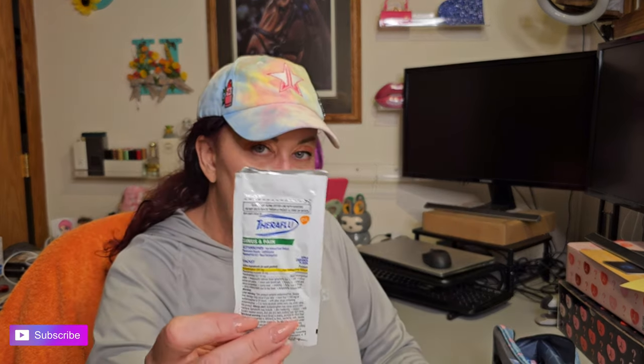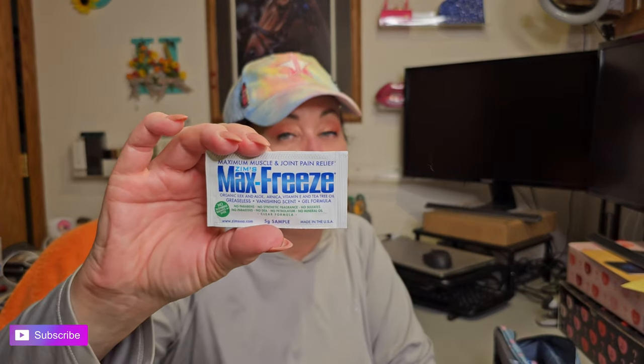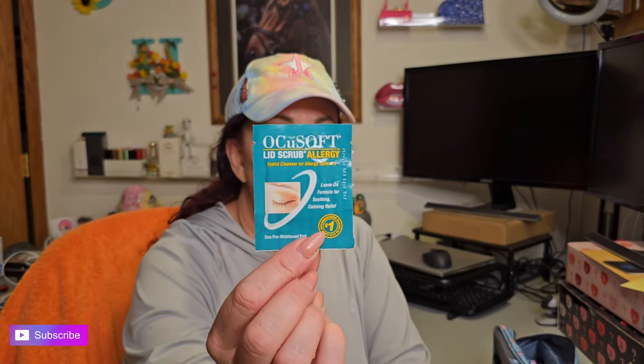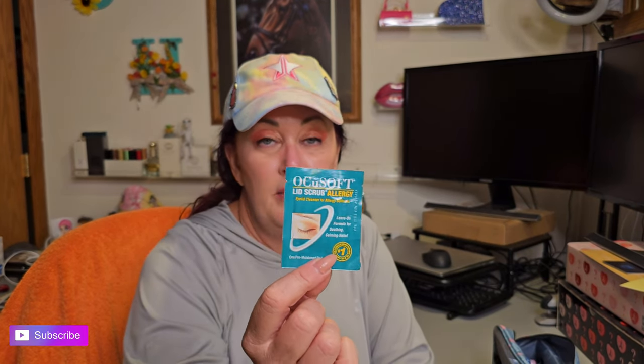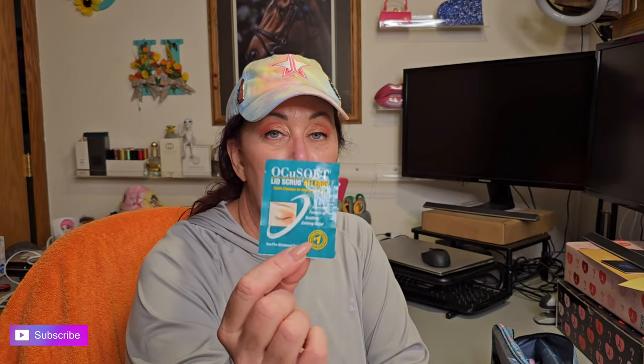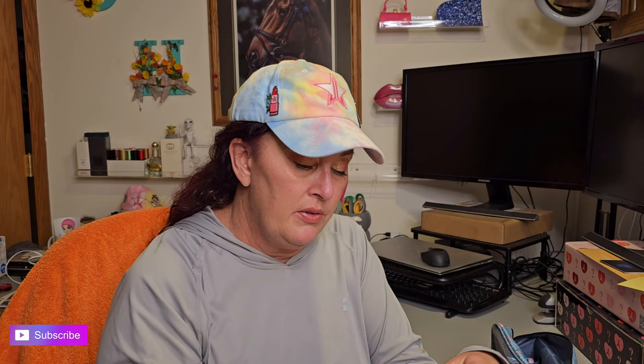I've also got two packets of Theraflu. Then Max Freeze — for aches and pains. If you go out hiking and haven't done it in a while and have sore muscles, this is wonderful to have. These are allergy lid scrubs for your eyes — you just wipe your eyelids after washing your face. These ones contain green tea leaf extract and tea tree, so check the ingredients to make sure they won't aggravate your allergies.